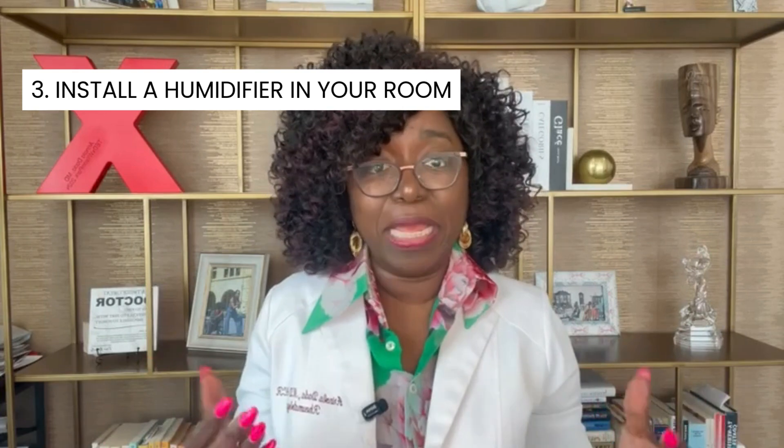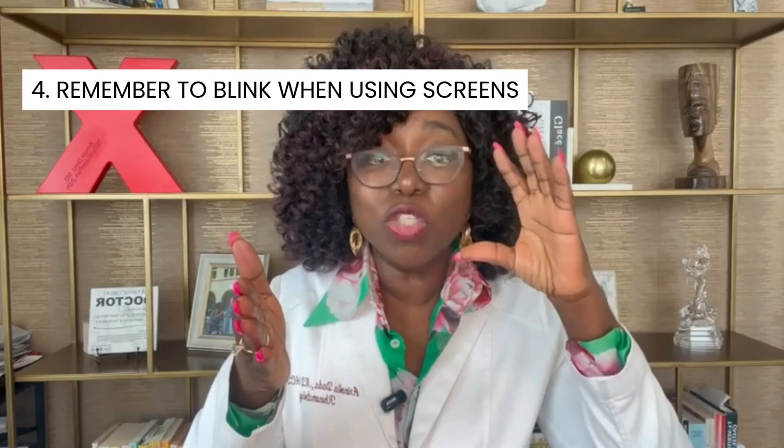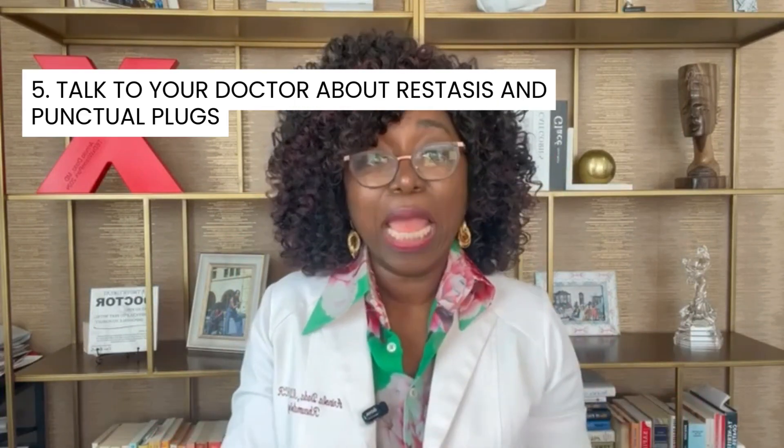Three: you want to consider using a humidifier in your room. Four: when you are staring at a screen, you have to remember to blink. And five: you do need to be speaking to your physician or ophthalmologist about two important things.